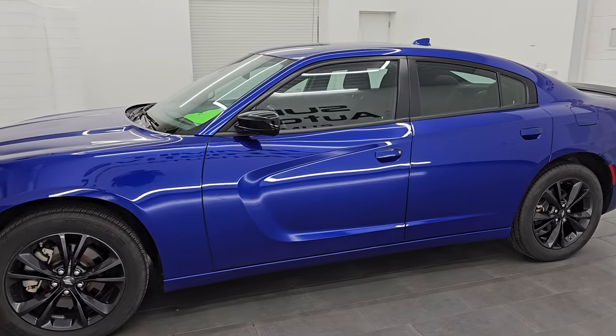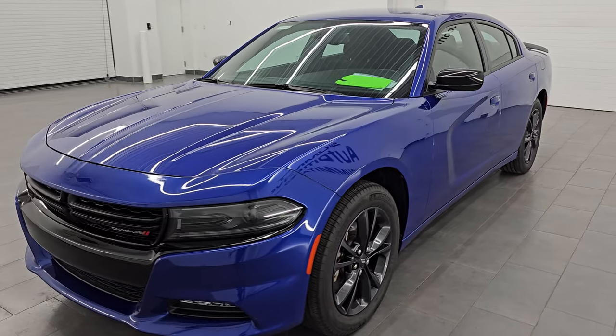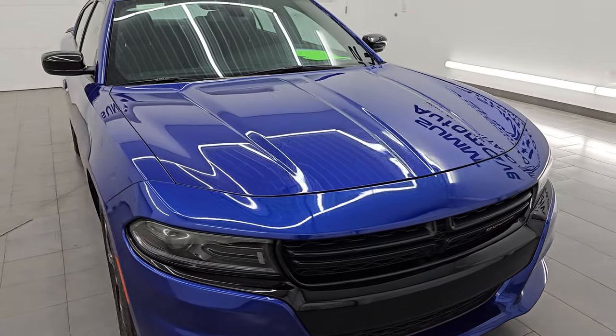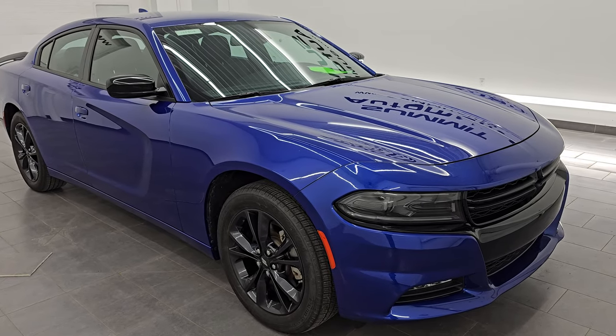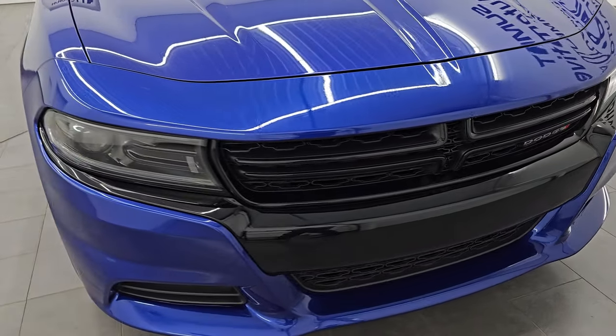This 2022 Dodge Charger has the 3.6-liter Pentastar V6 engine, puts out 300 horsepower, and it is paired up with the eight-speed automatic transmission. This car has been fully safety inspected by our service shop per the state of Wisconsin inspection process. It has a fresh oil and filter change, all the fluids have been checked and topped off, and it is 100% ready to go.